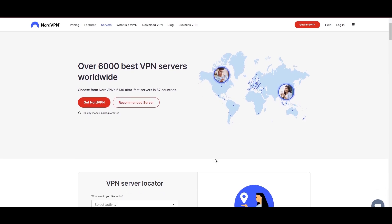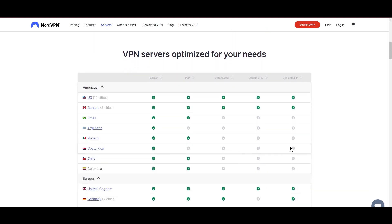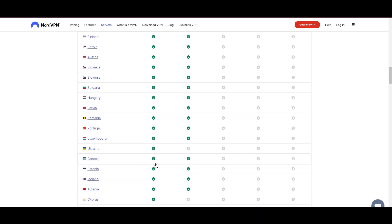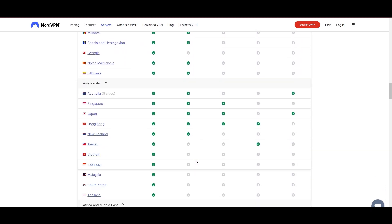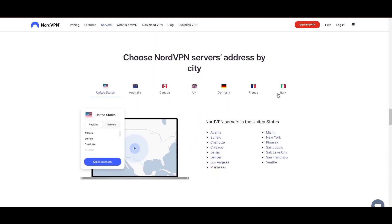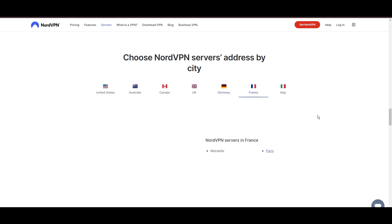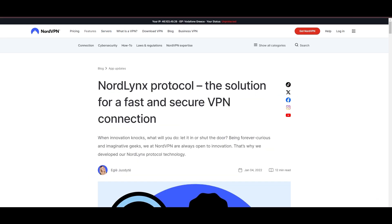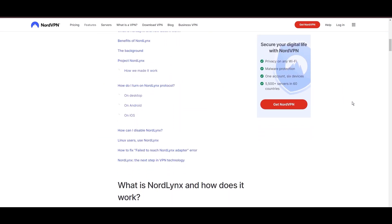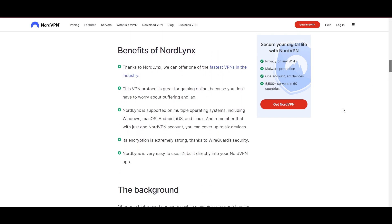Leading our selection is the highly acclaimed NordVPN, a top choice for users of WordPress around the globe. Hailing from Panama, NordVPN offers an expansive network of over 6,000 servers across 61 countries, ensuring you can effortlessly connect to WordPress from virtually anywhere, eliminating concerns over slow speeds or buffering. NordVPN is distinguished by its use of NordLynx, a superior version of the WireGuard protocol, designed to provide unmatched speed and security, so you can enjoy a smooth experience on WordPress with confidence in the robust encryption of your data.